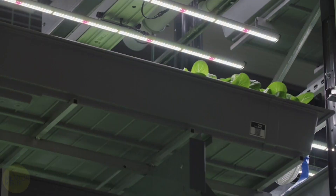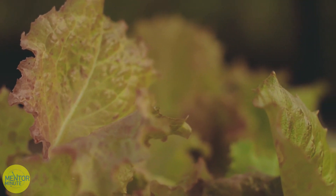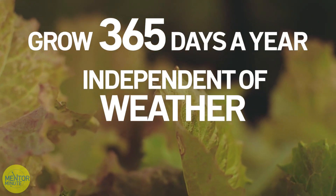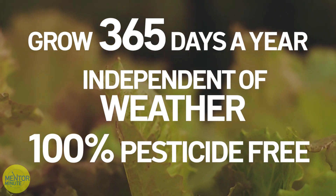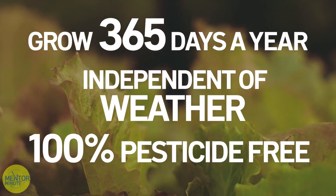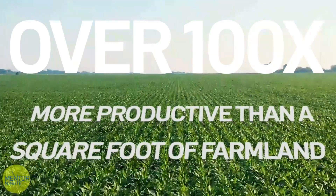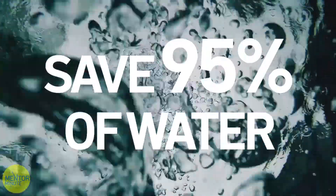Bowery is a modern farming company. We build large warehouse-scale indoor farms where we stack our crops from the floor to the ceiling in a totally controlled and contained indoor environment. We can grow 365 days of the year, completely independent of weather and seasonality, and we grow completely pesticide-free, agrochemical-free — no herbicides, insecticides, or fungicides. We're over a hundred times more productive than a square foot of farmland and we save over 95% of the water.